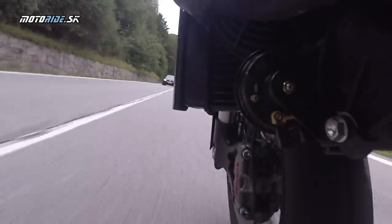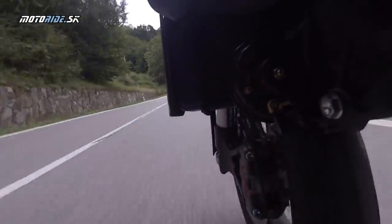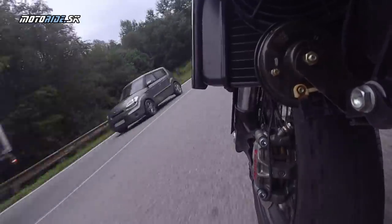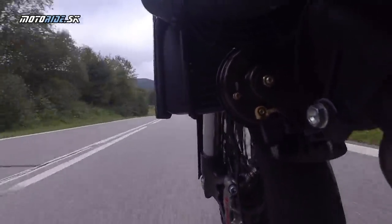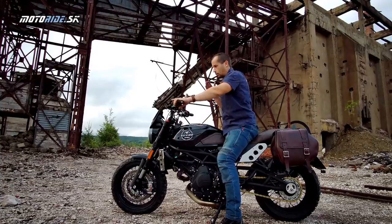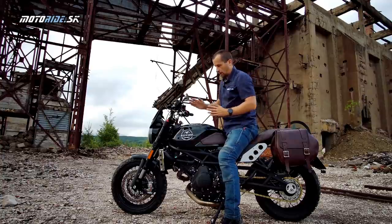As a whole it is very light and very agile. The riding position is scrambler-adjusted with high, wide handlebars, so the motorcycle controls excellently. The chassis is typically Italian - I would say firmer and sportier by our standards. On the other hand it gives incredible confidence and incredible fun when it comes to cornering.